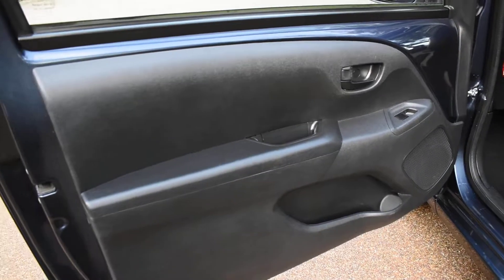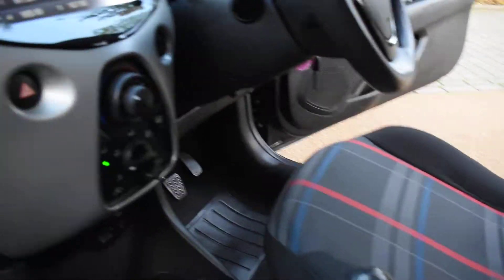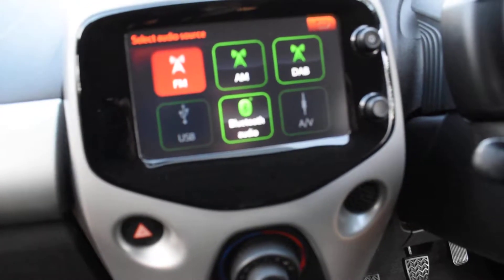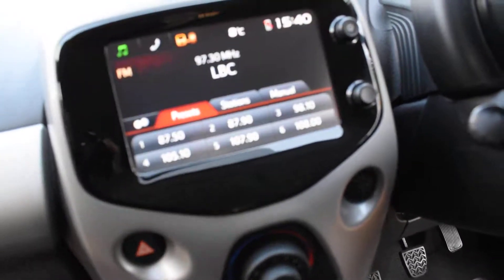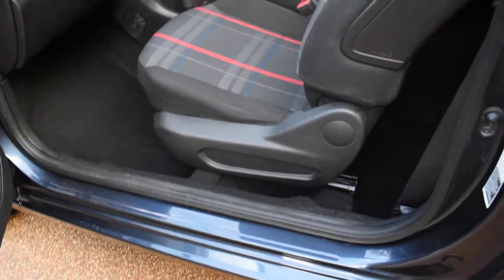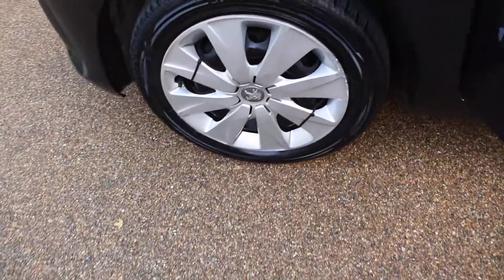Here we have the nearside front door card and a view of the front seats from the nearside. Here you can see the online display screen — you can change all the features. It's got a digital DAB radio and Bluetooth audio which all comes up on the screen too. You can see the view of the rear seats from the nearside. Here we have the nearside front wheel and that's all nice.